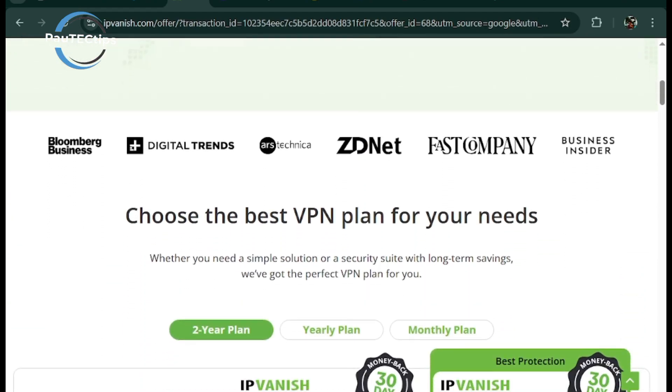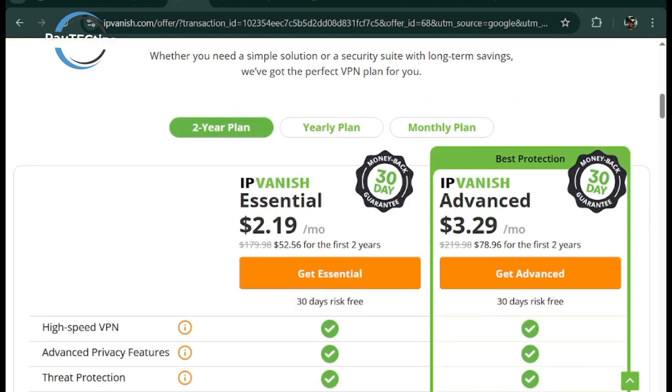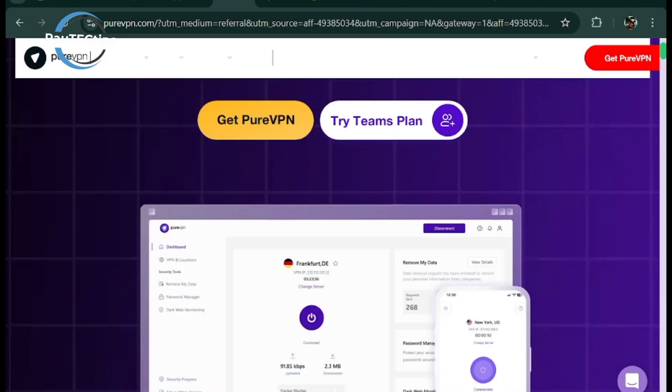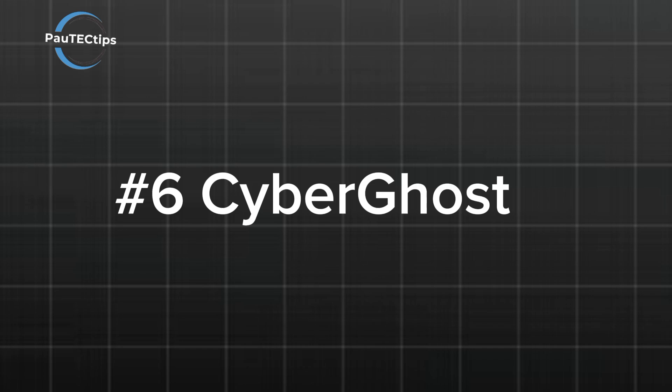Number 7 is PureVPN, a streaming fan's pick optimized for platforms like Netflix and Hulu. It supports over 6,500 servers worldwide, but inconsistent performance keeps it from ranking higher.